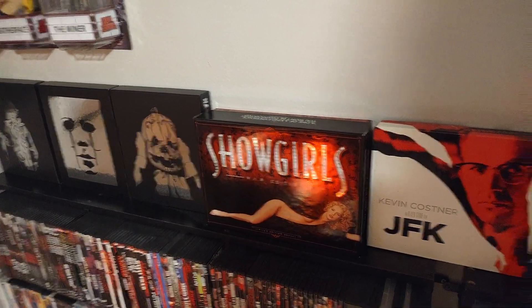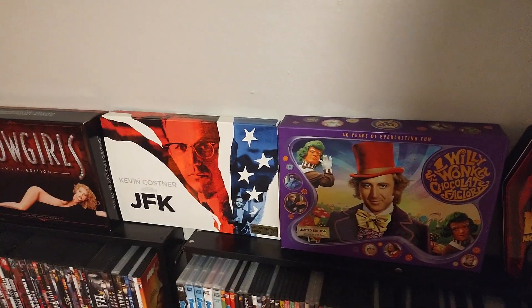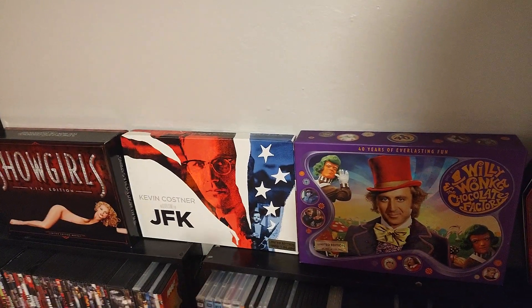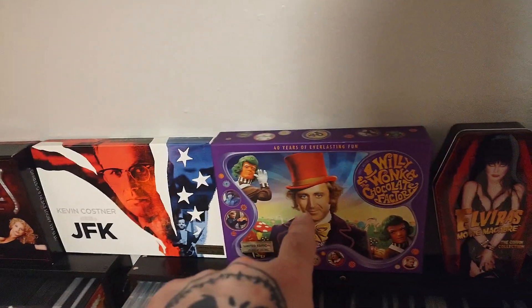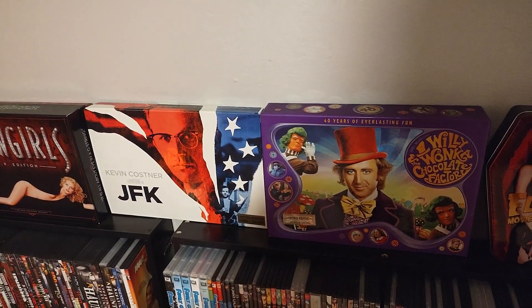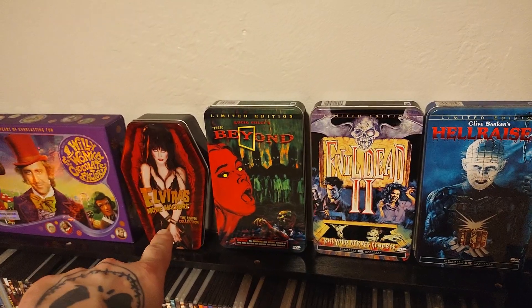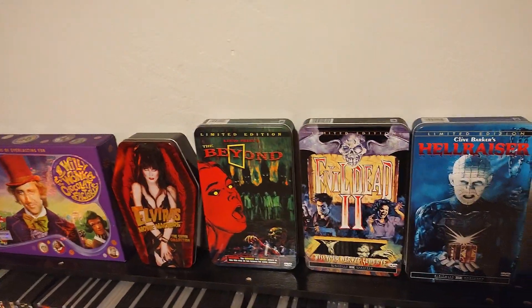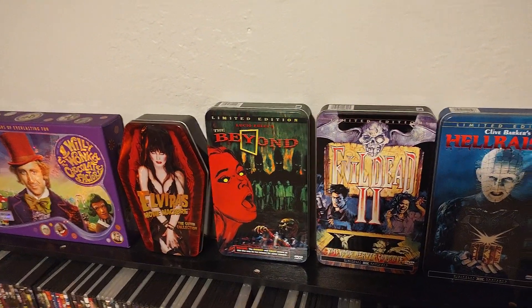I got these two box sets from Warner Brothers for Oliver Stone's film JFK. I'm not sure I believe everything in that movie, but it is a good film — a very compelling, engaging story and I really liked it. Willy Wonka and the Chocolate Factory — I do have it on 4K, but that box set is just too cool and I couldn't bring myself to get rid of it. We've got the Elvira coffin collection of Elvira's Movie Macabre. If you love horror movies, you love Elvira — Elvira and horror is like chocolate and peanut butter; they just go together.